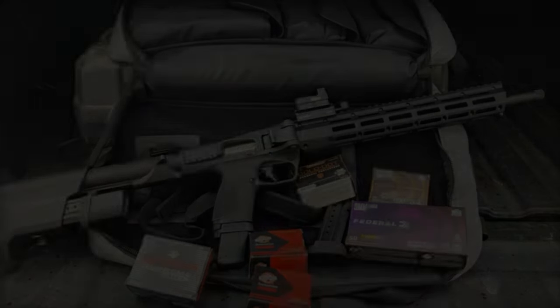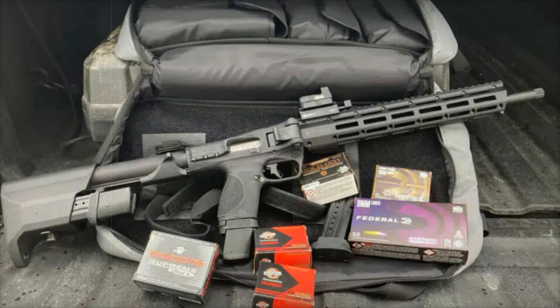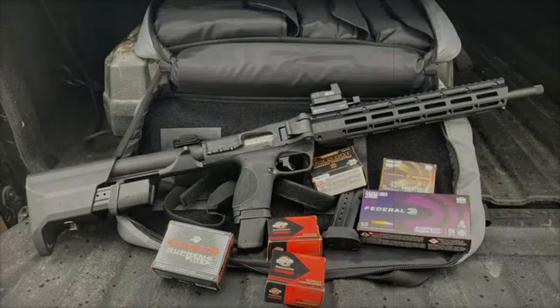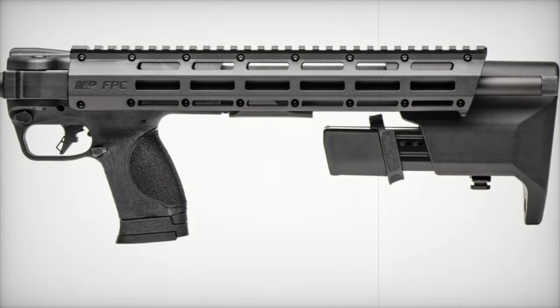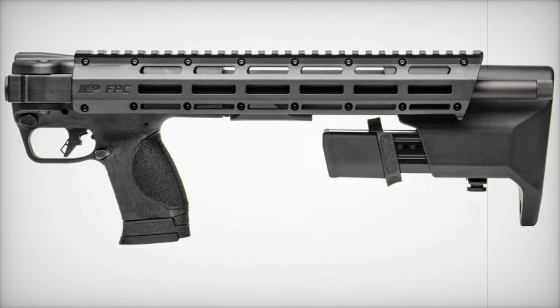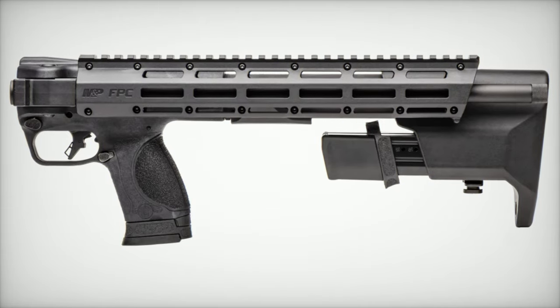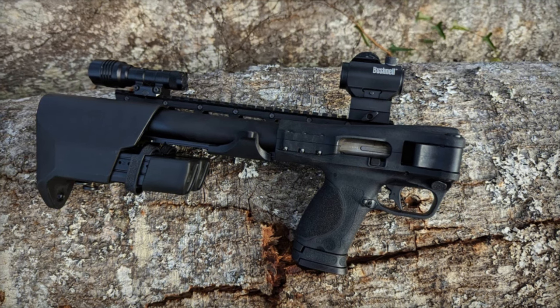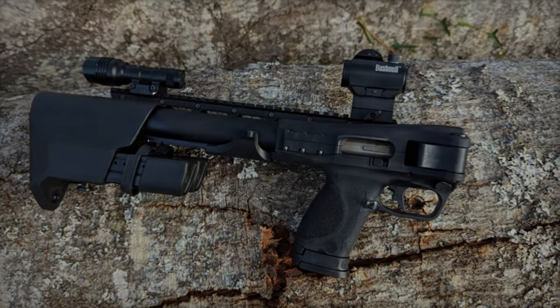With the MNP-FPC, Smith & Wesson continues to innovate within the M&P series, offering a compact, versatile, and high-performance model. Whether you're into sport shooting or looking for a dependable defense firearm, the MNP-FPC is built to meet your needs. This new release is sure to make waves in the firearms community, and we can't wait to hear what users think.